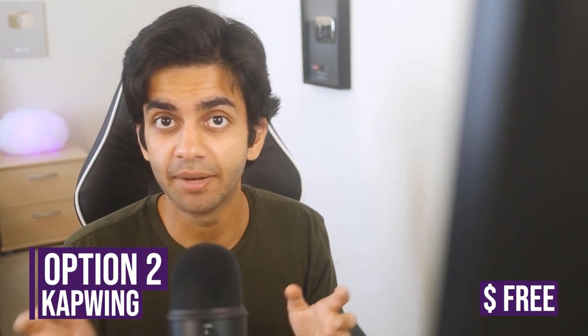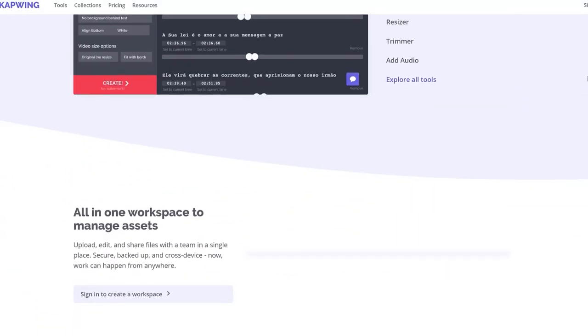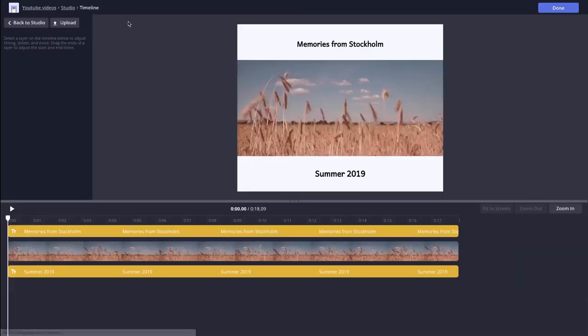The best free online video editor, in my opinion, is Kapwing. Kapwing is completely free, and as long as your videos are under 10 minutes long, you're not going to have any watermarks. Kapwing is really good for editing simple videos, and what's really nice is that they also have some standalone tools. So if you're looking to only add subtitles or only trim your video, you can do it very quickly. But if you want to just edit a quick video — cut up some clips, add some text and subtitles — you can do all of that with the Kapwing video editor.